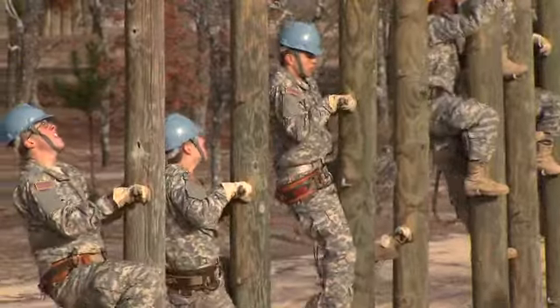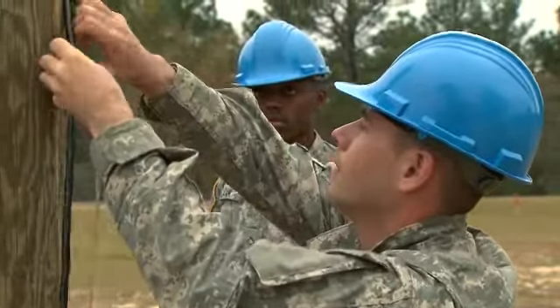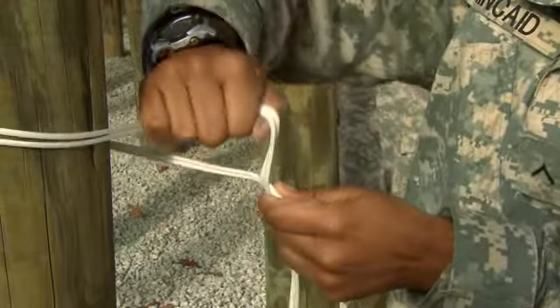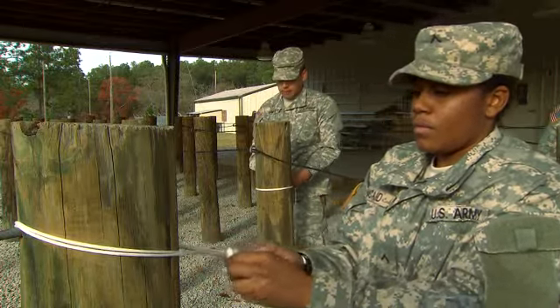You'll also train to climb telephone poles to install cable and wire between signal sites, from signal sites to command posts and to other locations where wires are needed. For this, you'll train to weave and tie special knots for attaching cables to poles and structures.